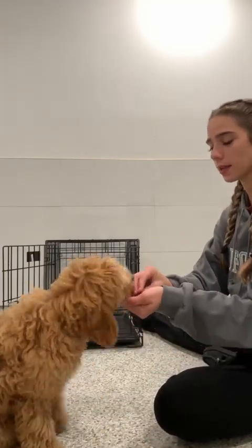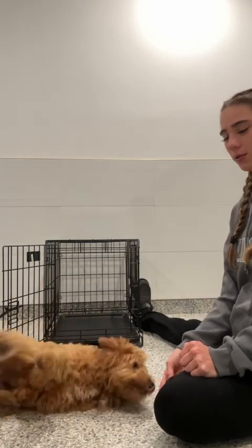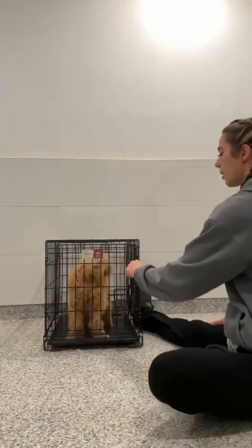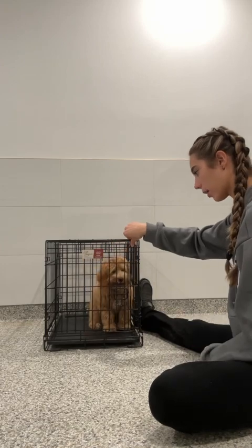Here we have Lottie, and in this week's update we are going to be doing Lottie's 10-minute commands. I have the kennel right next to me here. I'm going to take her nose and lure her almost right into that kennel. As you can see, she's luring with that treat. I'll take that treat, give the kennel command, and shut that door. I don't want to reward her if she's batting at the door, whining, or pawing.